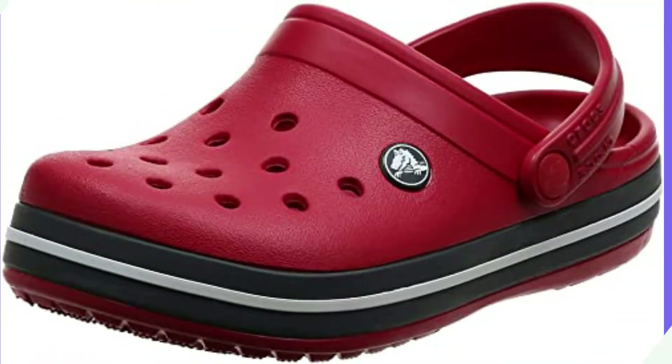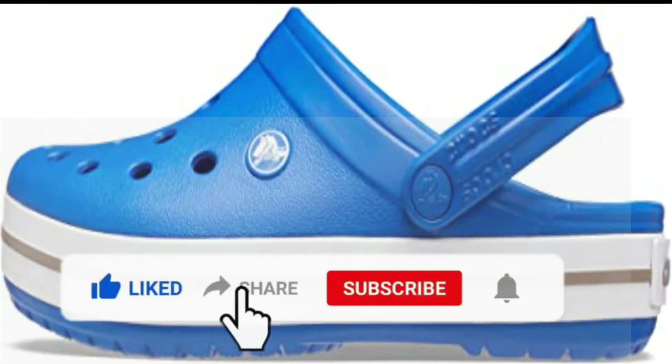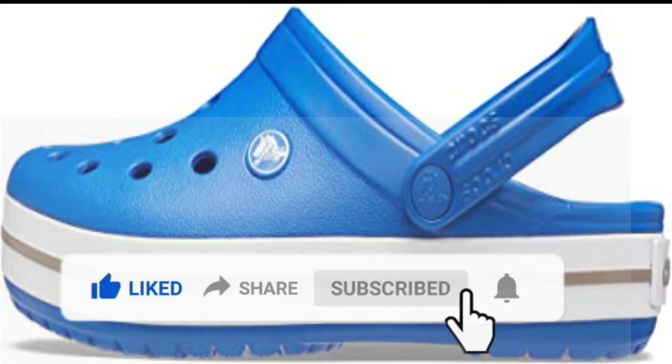Heel measures approximately 0.82 inches. Sporty, stylish and comfortable, the Crocs Crocband clogs feature reliable cushion comfort, a sporty design, and a variety of energy-boosting colors and graphic designs.